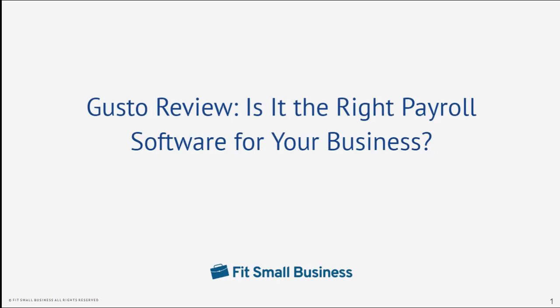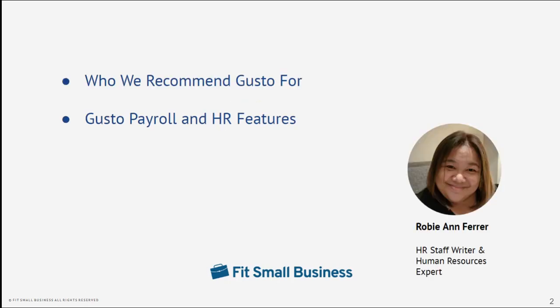Hello, today we'll review Gusto to help you determine whether it is the right payroll software for your business. This video will walk you through some of its main features, including who we do and don't recommend Gusto for. I'm Robi Ann Ferrer, HR staff writer and human resources expert at Fit Small Business. Let's get started.